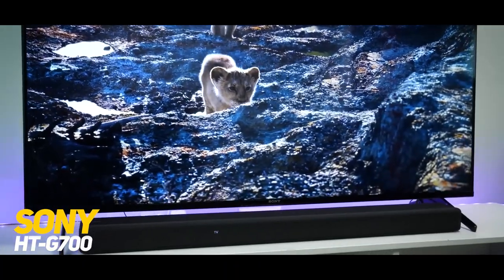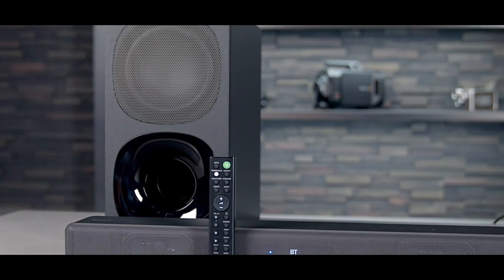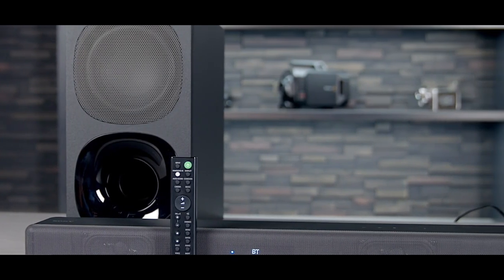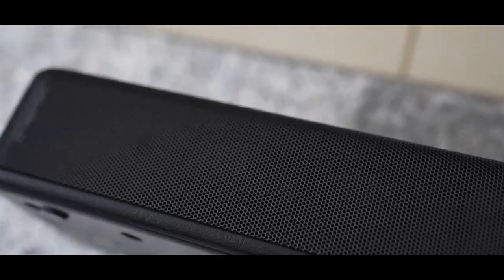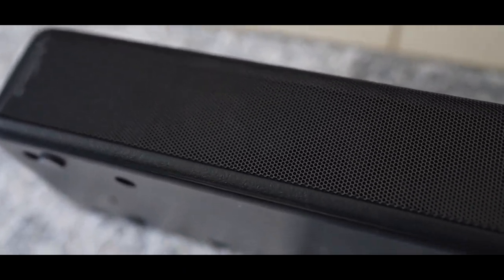1. Sony HDG700. The Sony HDG700 is a powerful soundbar that delivers immersive audio with a total output power of 400W. It features Sony's vertical surround engine technology for virtual surround sound without the need for rear speakers, making it great for home entertainment.